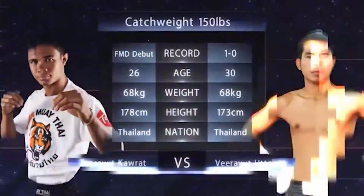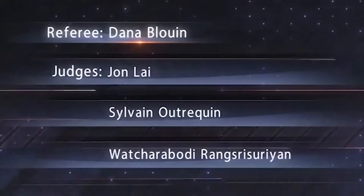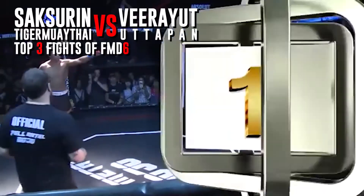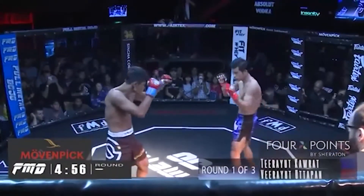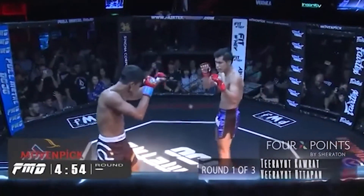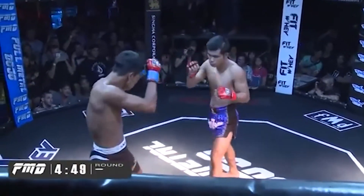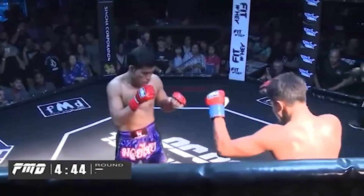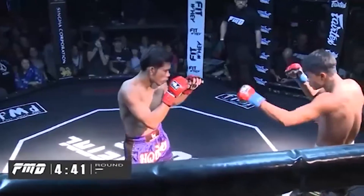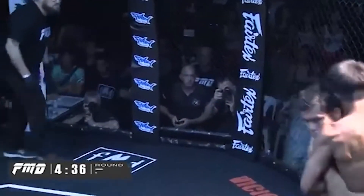It's well over 150 fights each as the tale of the tape comes up and we are at catch weight 150 pounds. Checking out the FMD officials and Dana Bluen starts the action — almost 400 Muay Thai fights between the two of these guys combined. It looks like we're having a Muay Thai fight with MMA gloves — Muay Thai with four ounces. As Yut comes in and shows off the elbows right away and then goes to the body lock.